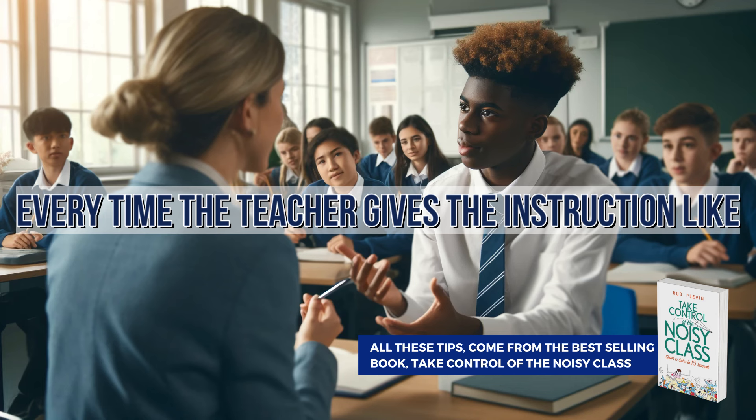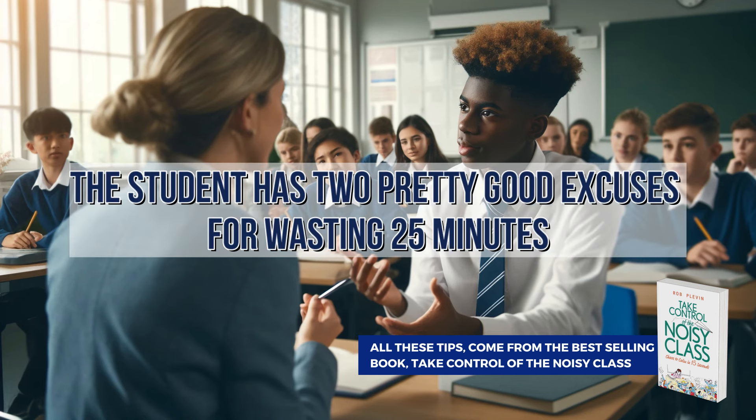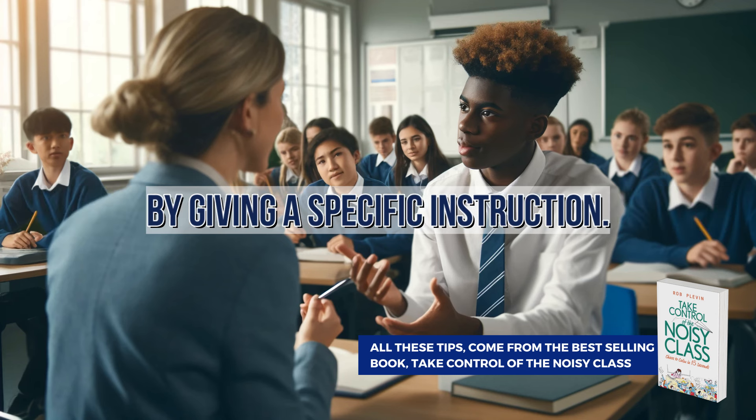Every time the teacher gives an instruction like 'get on with your work,' the student has two pretty good excuses for wasting 25 minutes or getting out of doing any work at all, anytime they want. So here's how you can put an instant end to this — by giving a specific instruction.